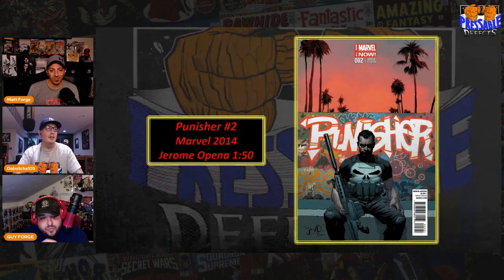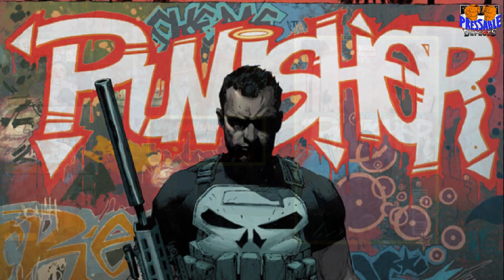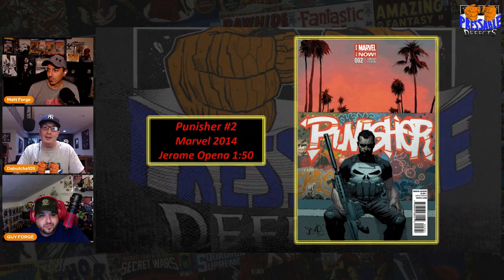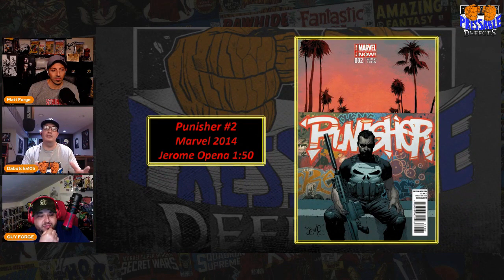First up, guys: Punisher number two from April of 2014, the Jerome O'Pena one-in-fifty cover — my first pick for Cover Chasing. That cover is ridiculous. What made you pick this cover? First off, it's Punisher in a California setting, which you don't see much. O'Pena blazed this with Punisher graffiti in the background, the sunset in LA, the palm trees. Usually Punisher's a New York City, East Coast guy. We got him here in Cali with those Cali vibes. The total print run was thirty-one thousand, so you divide that by fifty and you get six hundred and thirty-four copies. It's a ghost — very hard book to find in a 9.8.